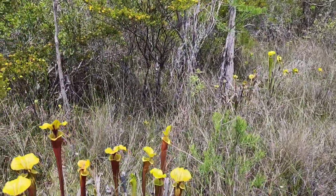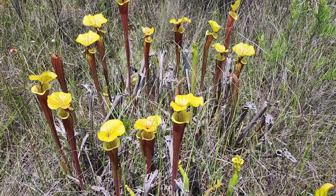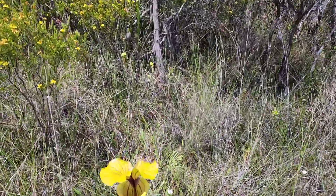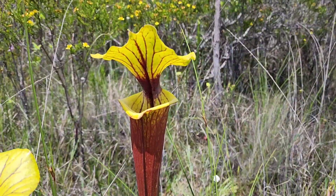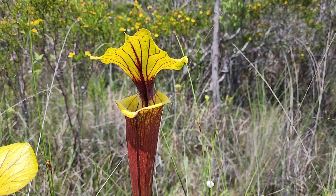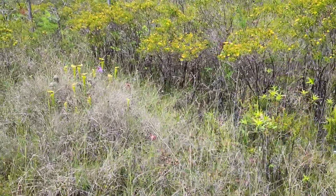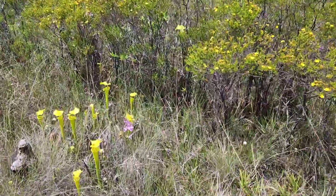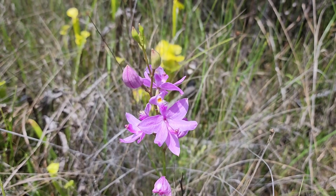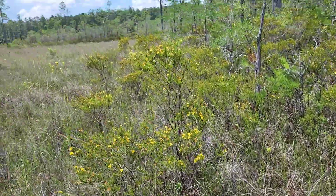Here we have another stunning patch of flava var. rubricorpora. Look at those guys — beautiful yellow tops, beautiful reddish-orange bodies. Man, I could look at that all day. That definitely heals the wounds of modern society. Of course we've got our usual suspects out here too: native orchids, species of Calopogon, grass pinks, beautiful as always. This is nice.